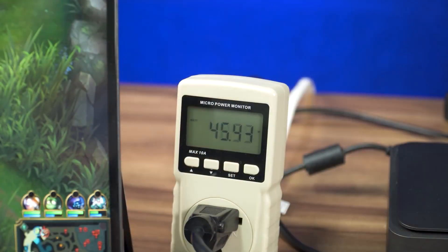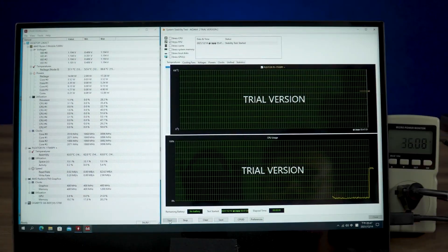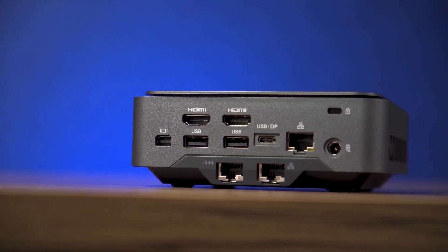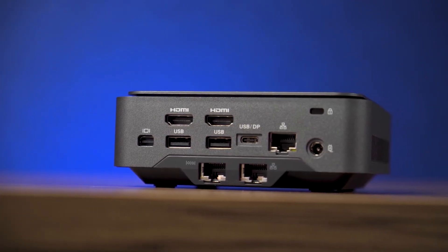When gaming, the overall power consumption can hit 50 watts. Performance and efficiency are tied to how a mini PC is manufactured — more power means more performance, but at a cost if the CPU gets too hot. In that case, you will need a better heat dissipation system.